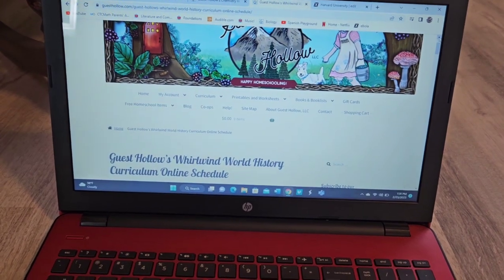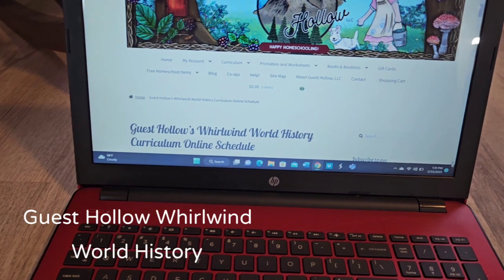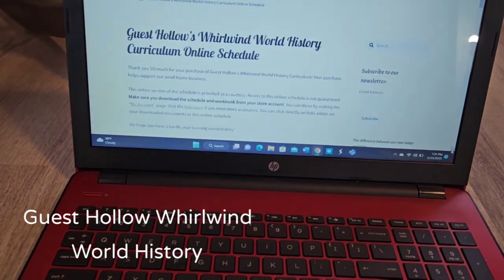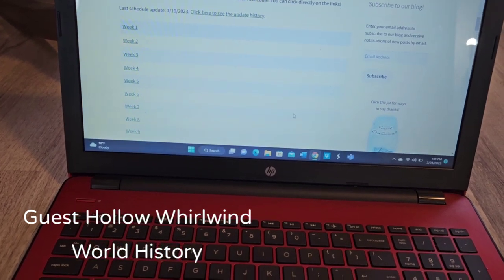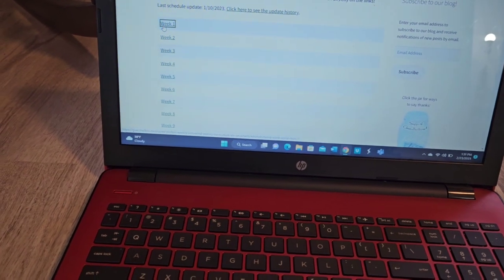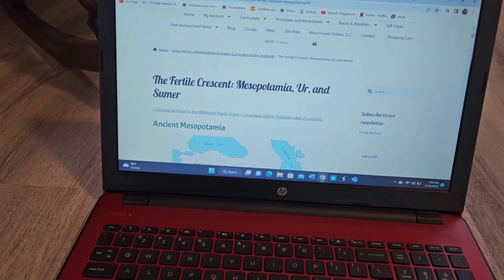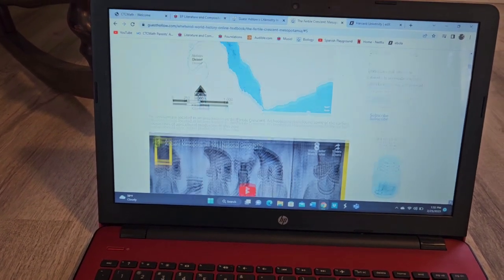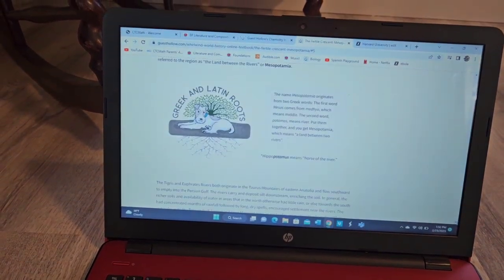For history, he's going to go with Guest Hollow's Whirlwind World History. He loved the Guest Hollow World Geography he took this year, so we're going to stick with Guest Hollow again. This is their online schedule, and they do have a main online textbook. Let me show you what it looks like — there are pictures, maps, videos, reading, and Latin roots.